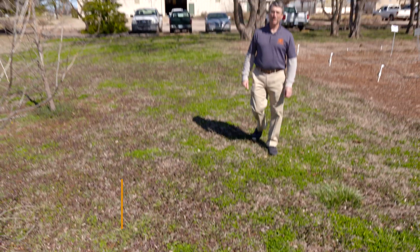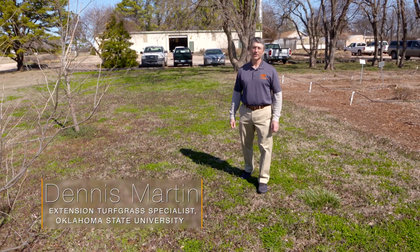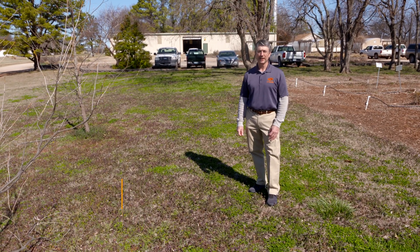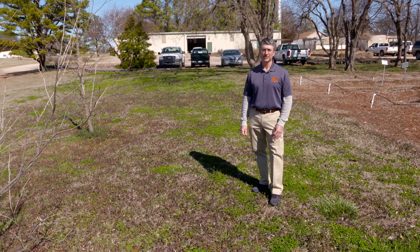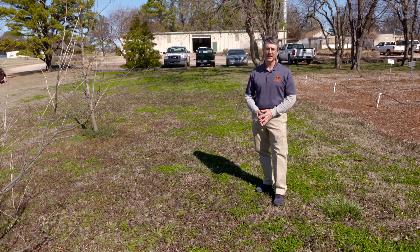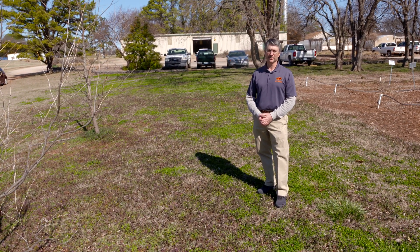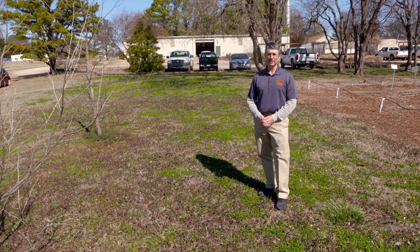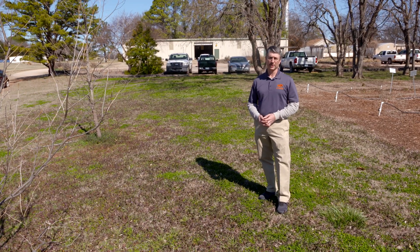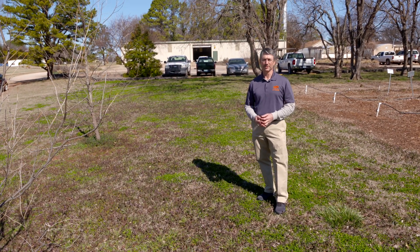It's March here in Stillwater, Oklahoma, but regardless of where you're at in the state, there's still time to control broadleaf weeds in warm-season turfgrass lawns. However, there are some folks that actually enjoy the broadleaf plants as well, from a perspective of their ability to feed pollinators. So let's talk about some of the thought process behind how you handle these types of areas, and we'll view both sides of the story.